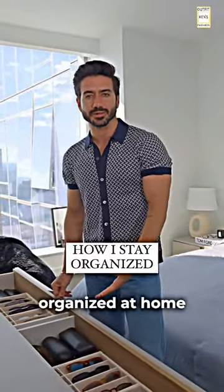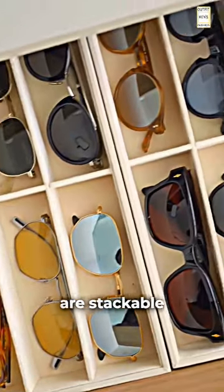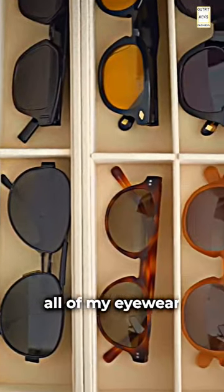This is how I keep my style essentials organized at home. I keep my sunglasses organized in these felt trays that I found on Amazon. The trays are stackable so I have multiple layers for all of my eyewear.